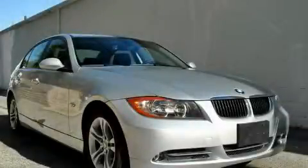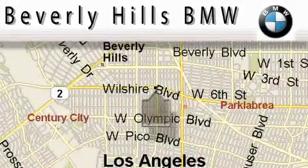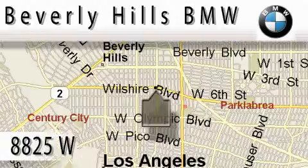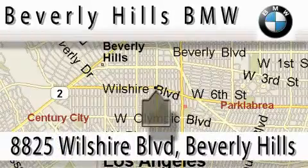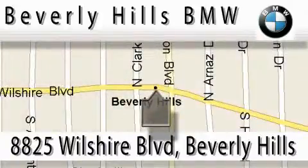We invite you to contact us today to learn more about this vehicle. Beverly Hills BMW is located at 8825 Wilshire Boulevard in Beverly Hills. Our main objective is to make your experience at our dealership a satisfying one.